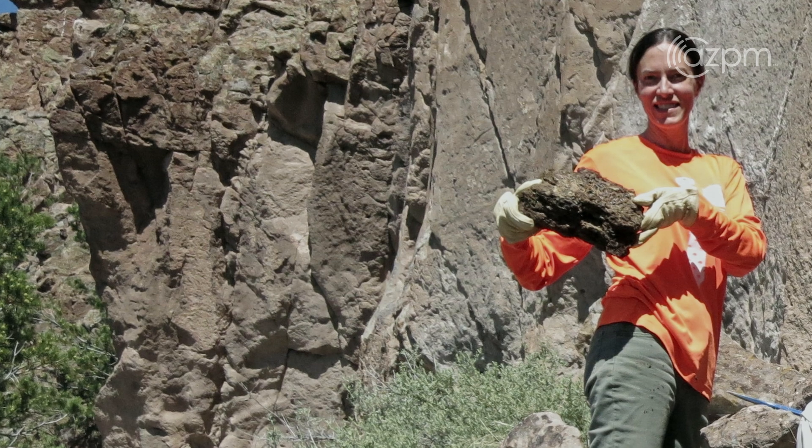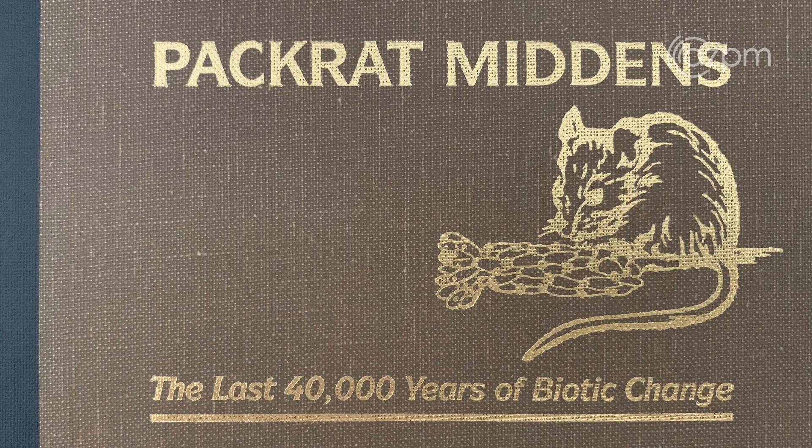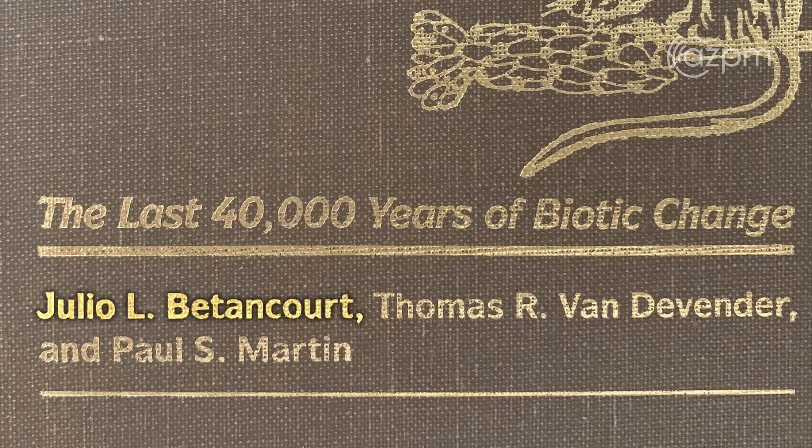I came down here and started working with Julio, who was my master's and PhD advisor. He did literally write the book, and we've continued to collaborate throughout the years.